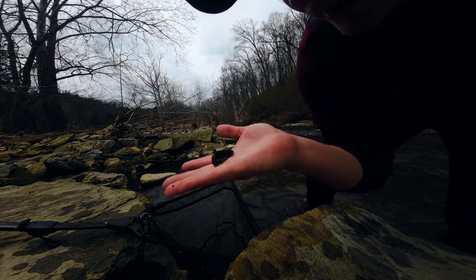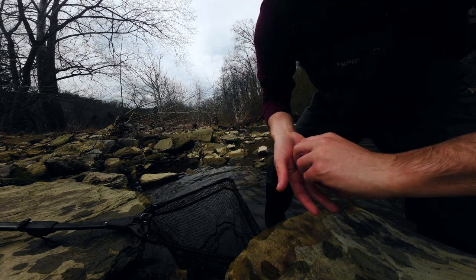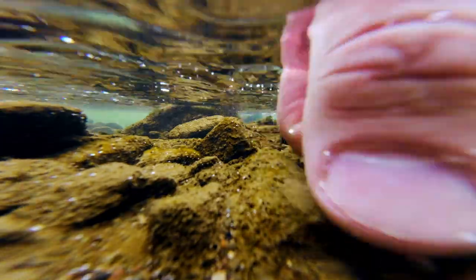Very, very cool find. I love these things. There's a belly shot — very cool. I'm gonna get this guy back in the water.